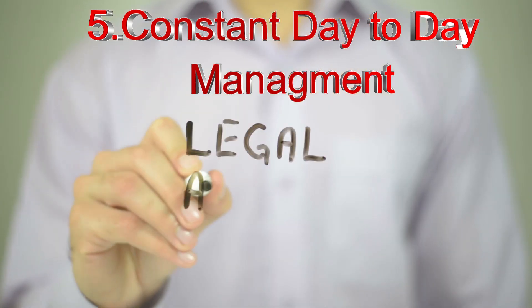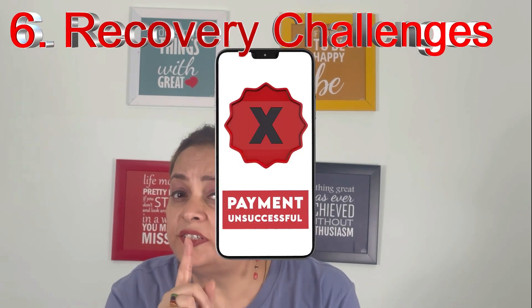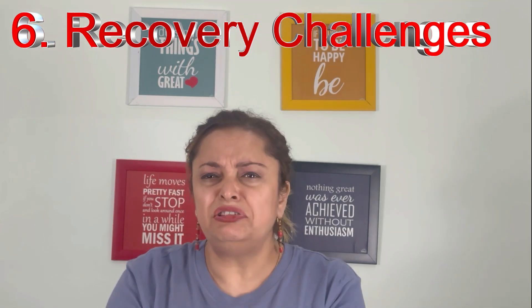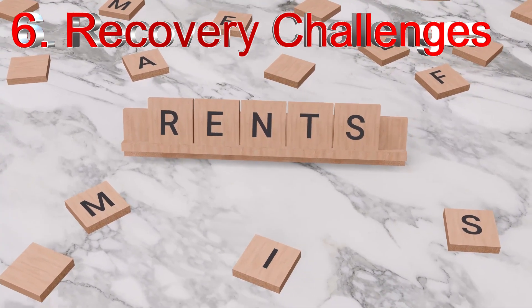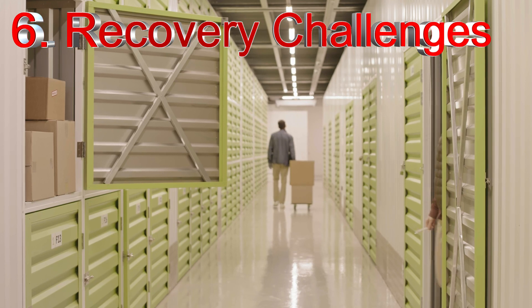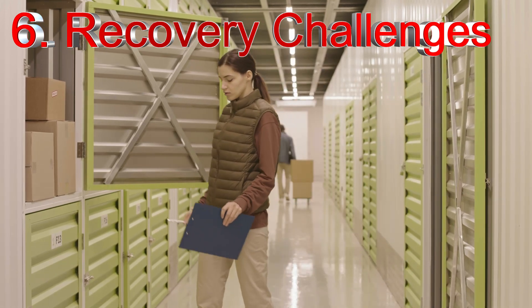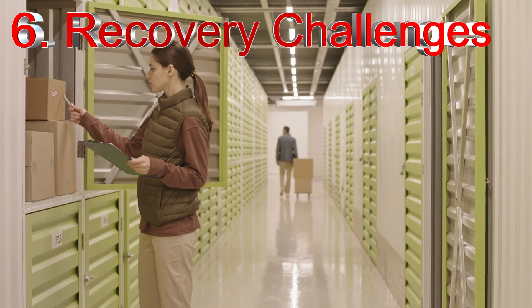Neglecting any of these crucial maintenance tasks can lead to costly damages and legal liability. Next is defaulters — don't forget about the risk of delinquent payments or abandoned units. Even with a thorough screening process, some individuals will still fail to pay rent or abandon their units altogether, resulting in lost income and the need for legal action to reclaim the space, along with auction expenses.